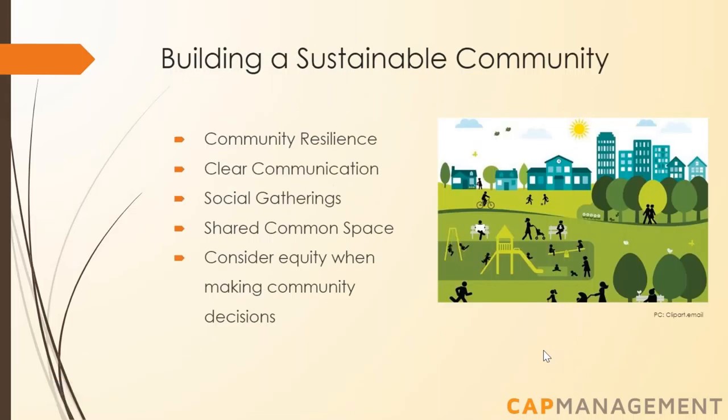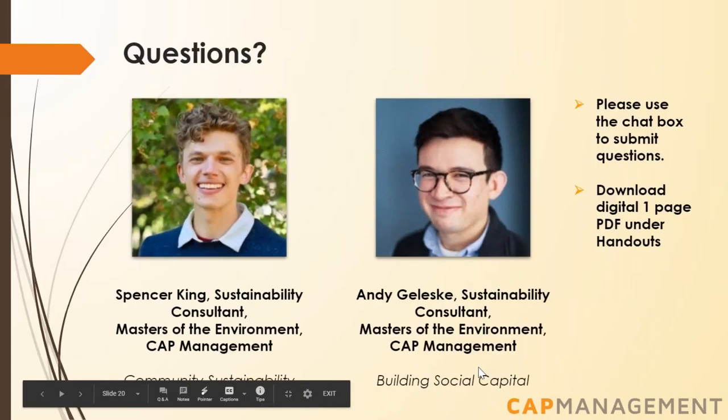In summary, having a strong, healthy community is imperative for ensuring the sustainability and resilience of your HOA. Clear communication, social gatherings, and a shared common space reinforce your HOA's community and sense of place. It's also important to consider equity when making community decisions. Sustainable HOAs are more than just water-efficient lawn systems or balanced financial books — it's a collection of people who care about the community and are constantly striving to make it a better place to live. With that, we'd like to open it up for questions.